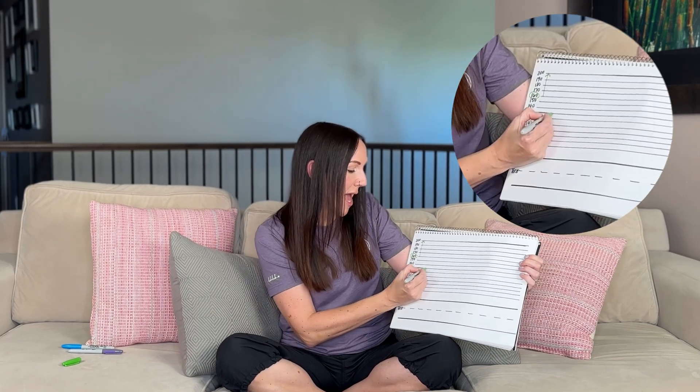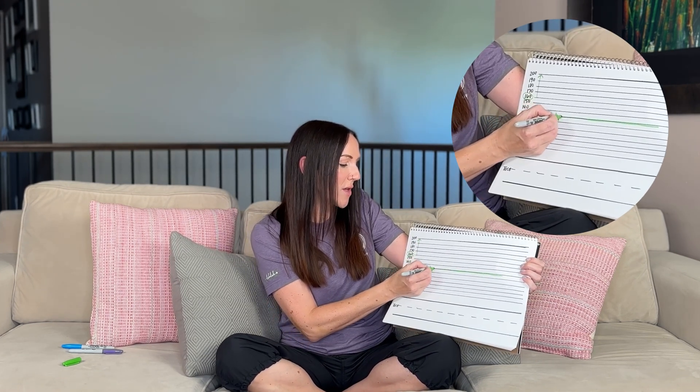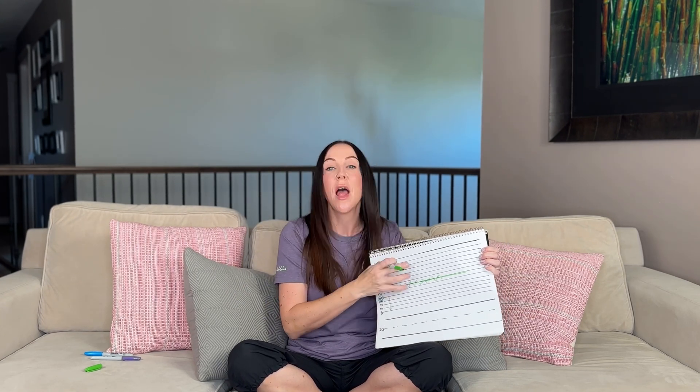But when you look at the monitor, you are not going to see a static straight line all the way across — that would be concerning. What you will see is a beautiful jagged line that kind of goes above and below that average heart rate, because this is called variability. We look for variability as a really reassuring sign because this means that their heart is functioning in a way that allows it to change beat to beat above and below their average heart rate. Variability is also an important thing to look for.